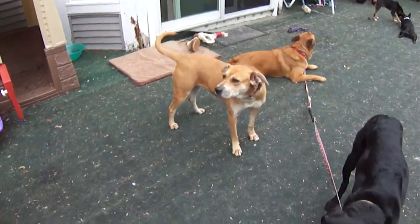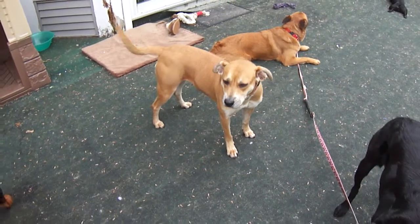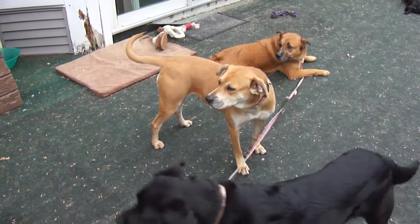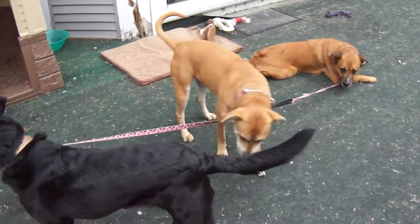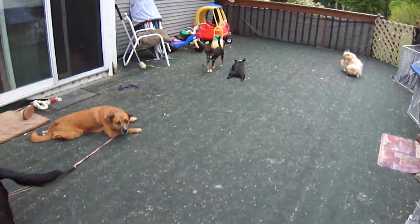And of course, there's our lead trainer. That's Miss Ginger, our Rhodesian Ridgeback mix. She is overlooking everything, making sure that life here is nice and calm and stable.